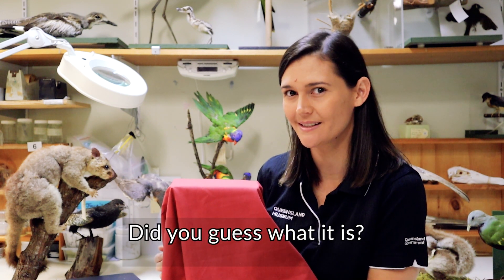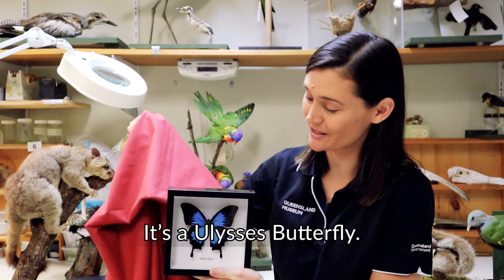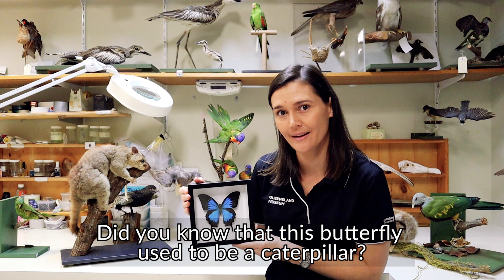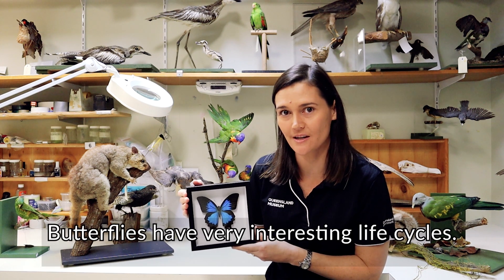Did you guess what it is? It's a Ulysses butterfly. Did you know that this butterfly used to be a caterpillar? Butterflies have very interesting life cycles.